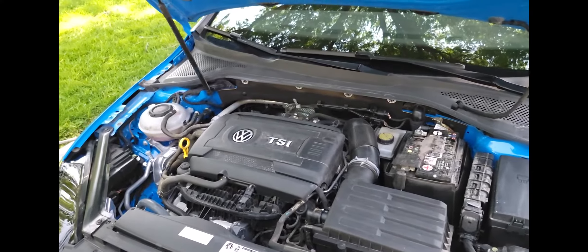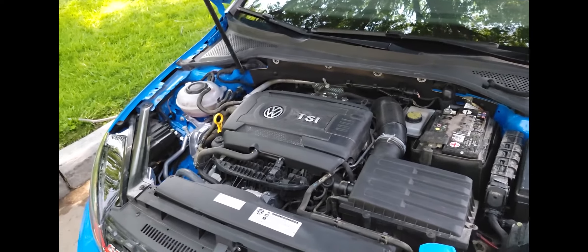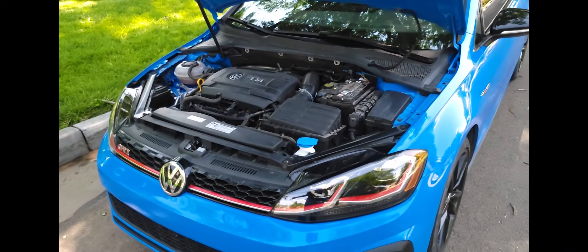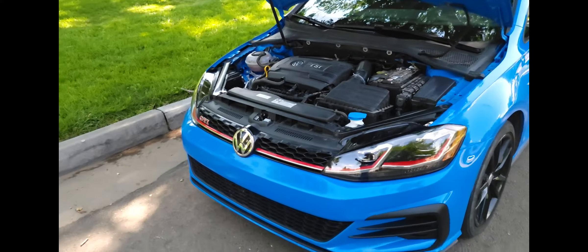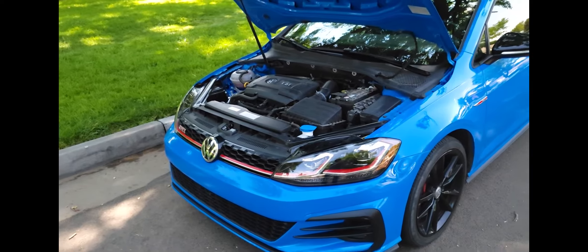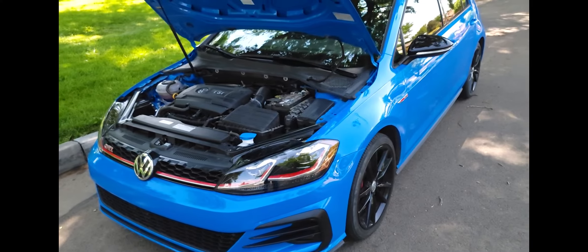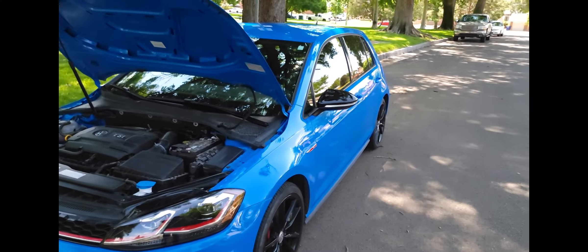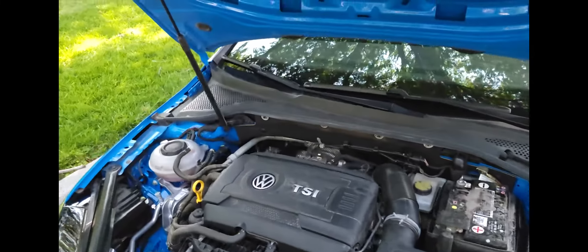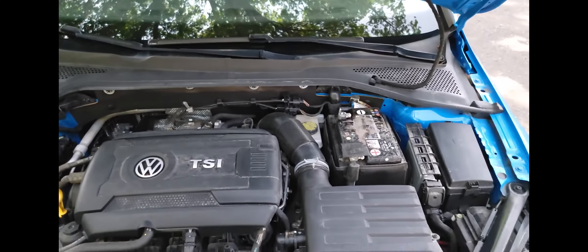One thing to note about this car is it is 100% stock, as it was the day I bought it. It has a fairly substantial warranty and I don't want to run into any problems. I've had no issues with the car. I would like to put an exhaust on it at some point to make it a little bit louder, but for now it does everything I need. I hit the button, it starts, runs, drives great, and gets me where I need to go.